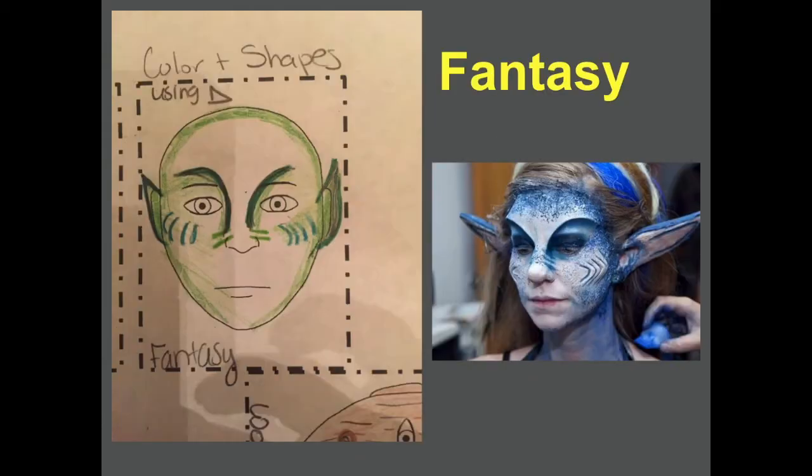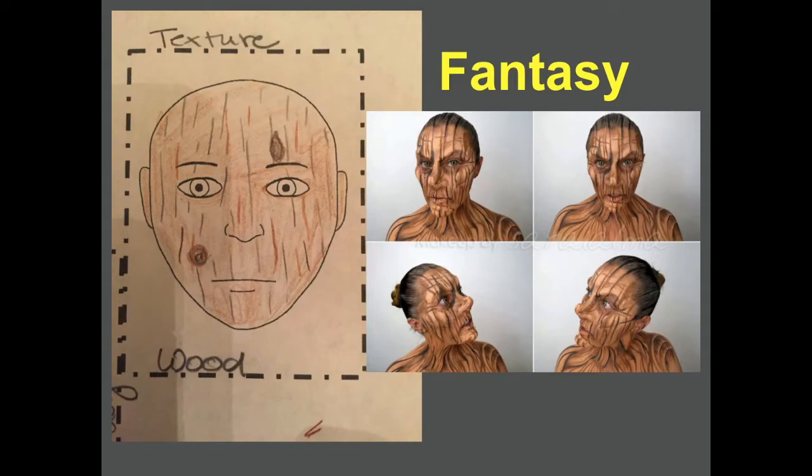Here are some examples of fantasy makeup and renderings. You can see lines used to create a different eyebrow shape and cheek shape, different shapes in the face including more elongated and pointed ears — obviously a prosthetic — and a different value of color, going from a lighter blue to white to a darker blue on the edges. Here's another example of a fantasy character made to look like someone made of wood, using lines and color and design elements to create texture.